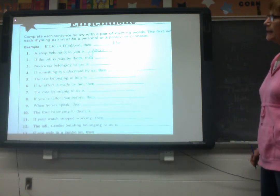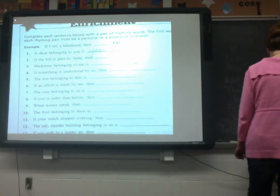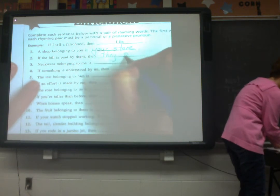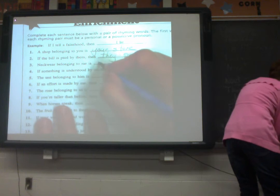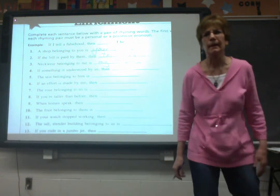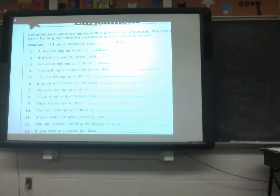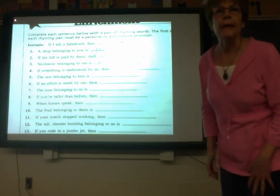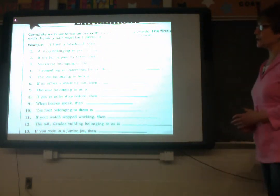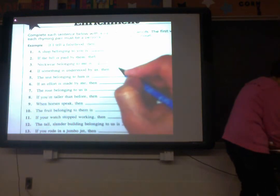If the bill is paid by them, then they pay. Neckwear belonging to me is my tie. If something is understood by us, then we see.